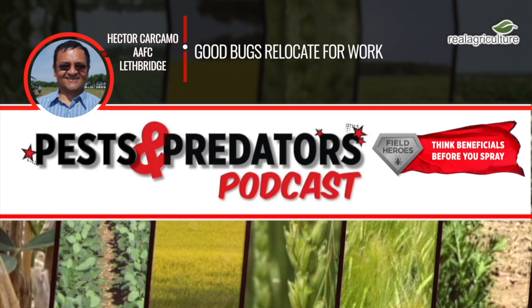T. julis is amazing in its ability to move around and even survive all the disturbance in agroecosystems — soil tillage, crop rotation, insecticide spraying for other insects. When we found the cereal leaf beetle in southern Alberta in 2005, a colleague of mine, Dr. Lloyd Dostal, and I went to the Crescent Valley in British Columbia, where we knew the parasitoid had been released by Hugh Phillips, the former provincial entomologist. We monitored parasitism there and found very high levels — 70 to 90 percent of the population was parasitized in that area.